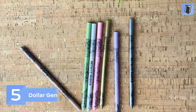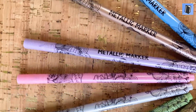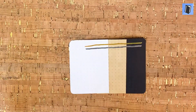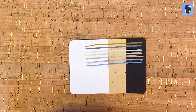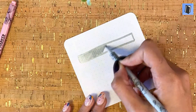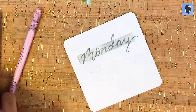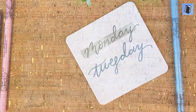Number five: Dollar General Metallic Markers. These make the list because they're quite a bit of bang for not a lot of bucks. Clocking in at just three dollars for eight metallic felt markers, these markers show up great on white, craft, black paper, and really any color in between. They're great for shiny monoline lettering and for filling in larger areas without too much extra hassle. Did I mention they were three dollars? I couldn't find a link for these, but they are worth the trip if you have a Dollar General near you.